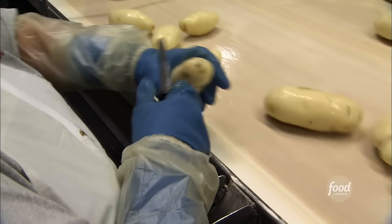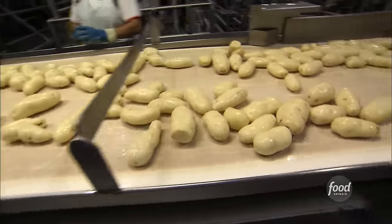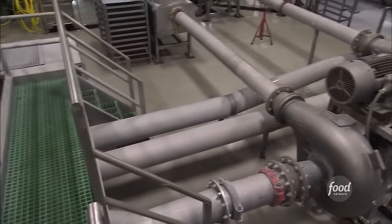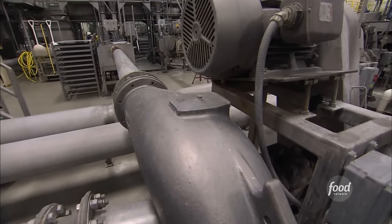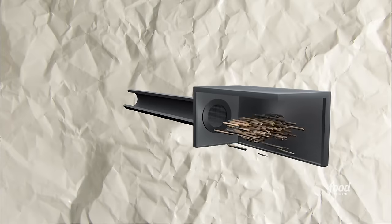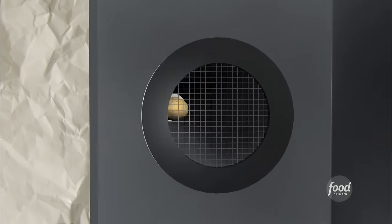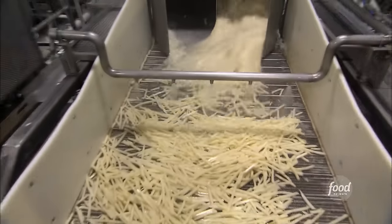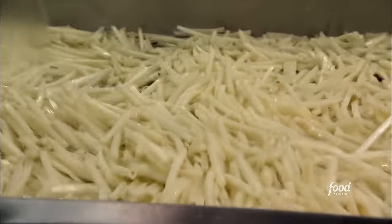Workers hand-cut any imperfections off the naked potatoes, but it takes serious firepower to give them that signature fry shape. These long tubes act like potato cannons with a grid of razor-sharp knives inside. They shoot potatoes forward through the grid at about 75 miles per hour — and that's how they get that classic McDonald's french fry shoestring.